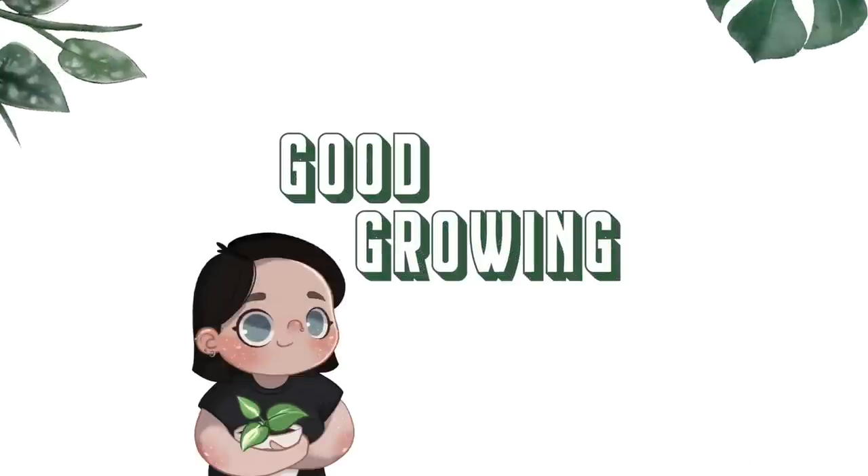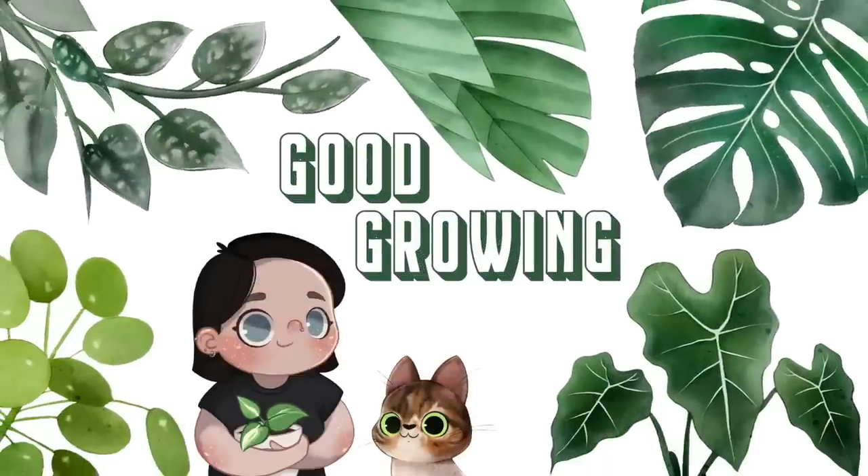Hello friends and welcome back to my channel. Today I'm going to be talking about houseplant dupes. With houseplant prices astronomically high — they are coming down a little bit, but in general houseplant prices are quite high, especially for rare plants. I wanted to talk about what you could potentially get instead if you want something with similar vibes and a lower price tag.